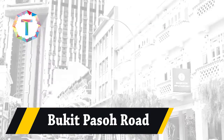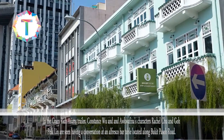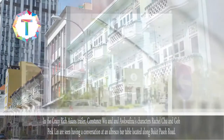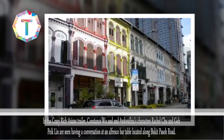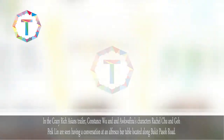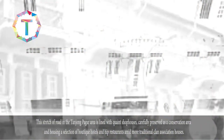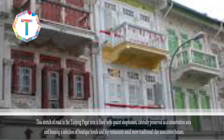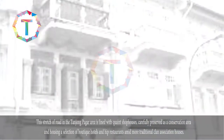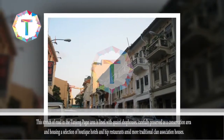Old Bukit Pasoh Road. In the Crazy Rich Asians trailer, Constance Wu and Awkwafina's characters Rachel Chu and Goh Peik Lin are seen having a conversation at an alfresco bar table located along Bukit Pasoh Road. This stretch of road in the Tanjong Pagar area is lined with quaint shophouses, carefully preserved as a conservation area and housing a selection of boutique hotels and hip restaurants amid more traditional clan association houses.